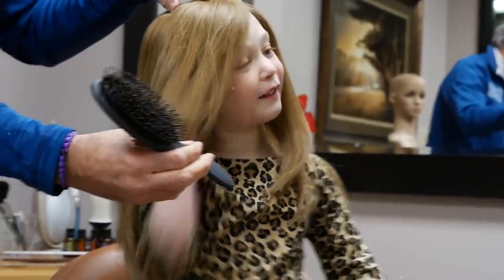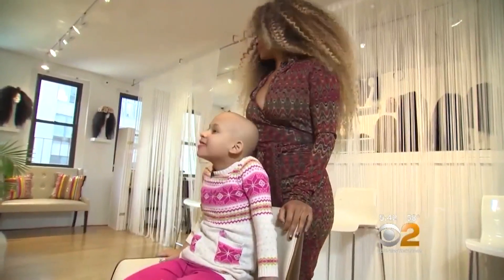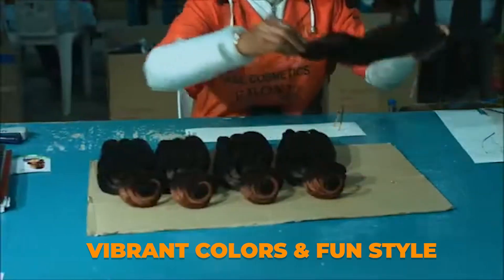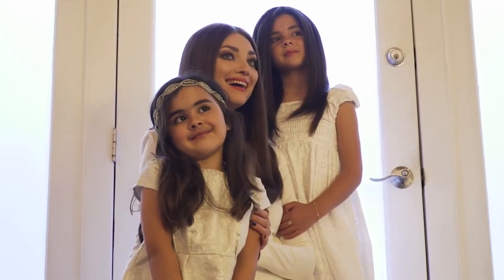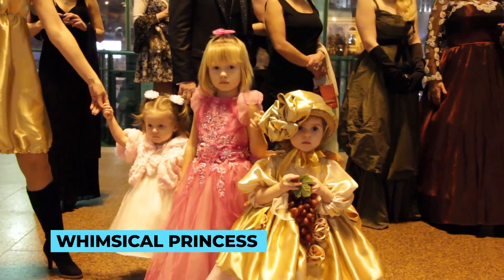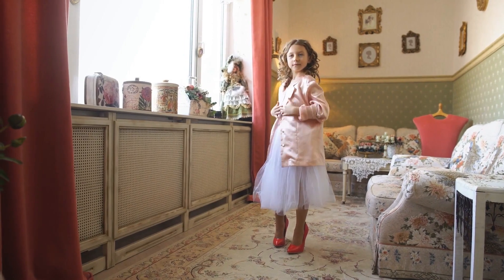The ability to look and feel like themselves helps children face the world with renewed self-assurance. Beyond medical reasons, wigs for kids also open the door to imaginative play and creativity. These wigs come in an array of vibrant colors and fun styles, allowing children to explore different personas and characters, be it a fearless superhero or a whimsical princess, fostering a rich, imaginative world.